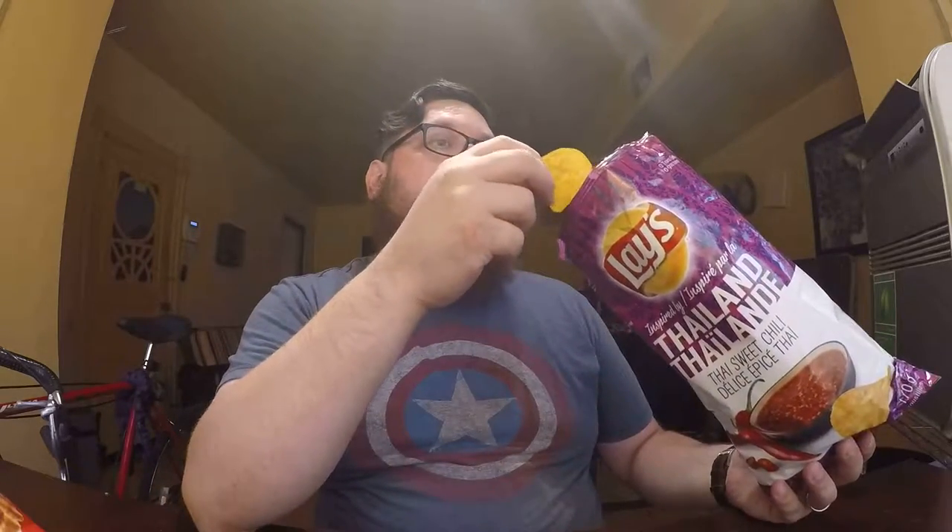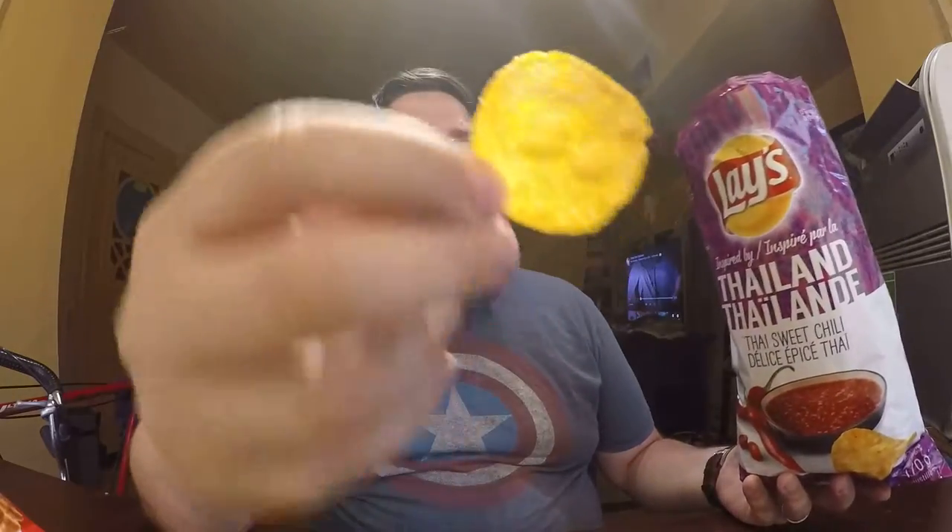Lastly, we have Thai sweet chili from Thailand. Mmm, smells like a sweet and sour almost. This one has the most color — it's like an orange-y red. Tastes like barbecue, like if they took regular barbecue and added just a hint more spice to it. That's what it smells like too. I'm going to give the Thai sweet chili a 7 out of 10. Barbecue's not my favorite chip and this one just kind of tastes like barbecue.